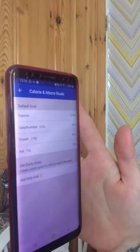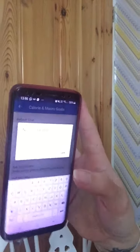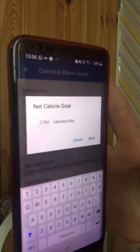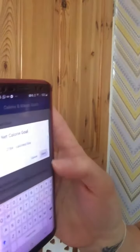Anyone breastfeeding, you need to add an extra 300 calories if you're exclusively feeding, and around 150 if you're half and half. So click on your calories and change it to whatever your goal is. At the minute you can see mine's quite high — I'm on 2,784 calories a day because I'm going for gains, trying to grow my bum.